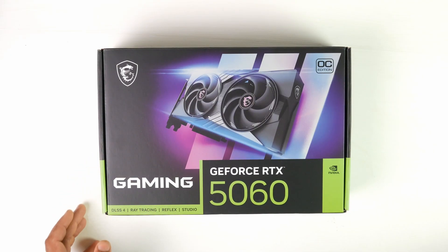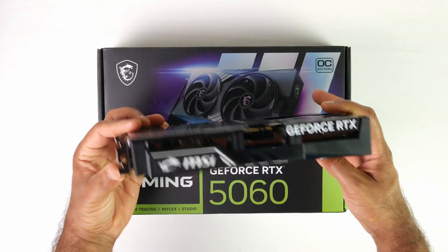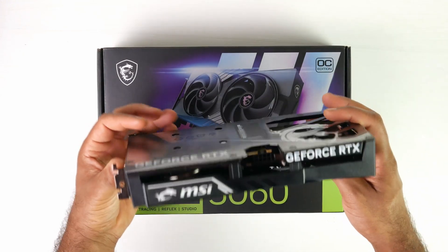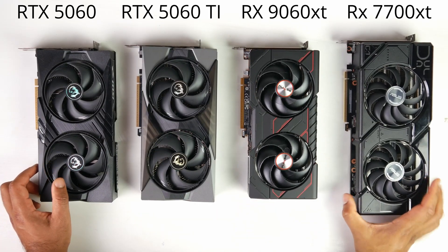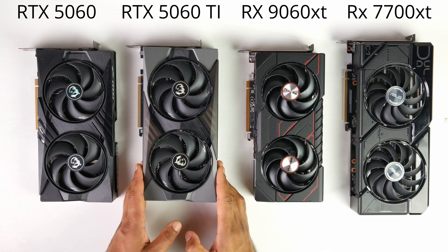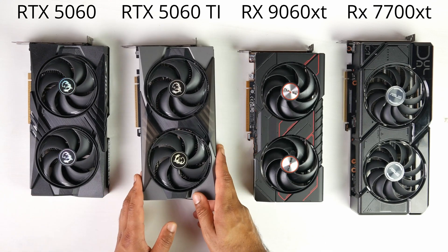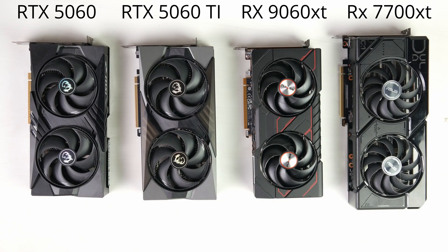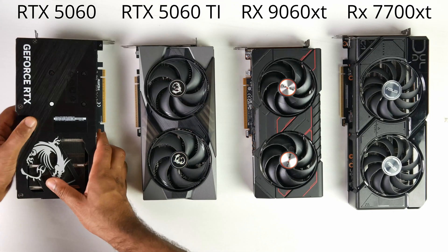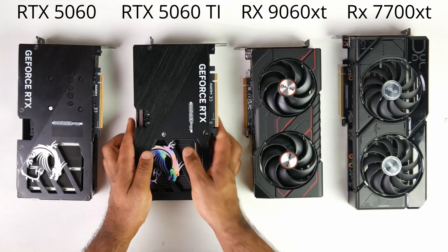Even the 8GB version of the 5060 Ti typically retails for around $470, making for a pretty significant price gap between two very similarly specced cards. We're also comparing the non-Ti 5060 — the MSI version — which typically retails for around $350 to $380. And we're throwing in the previous-generation 7700 XT from Asus, which sits at a higher price point of around $450 to $500.